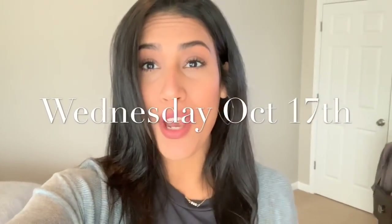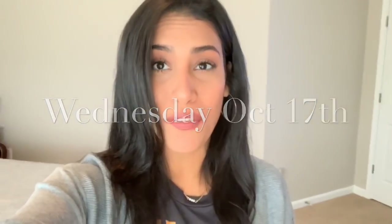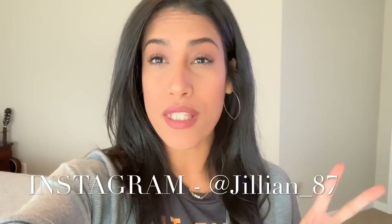Hey guys, welcome back to another vlog. I'm going to be vlogging today. Today is Wednesday and I have a few errands to run. I have to go to Walmart, I have to go sell some of the kids' stuff that don't fit them anymore, I want to stop by Dunkin Donuts to get a coffee, and then I'm thinking about doing a shop with me at Hobby Lobby because it's right across the street from the place I'm going to sell the kids' stuff. On Friday we have some friends coming in town to visit us for a few days.